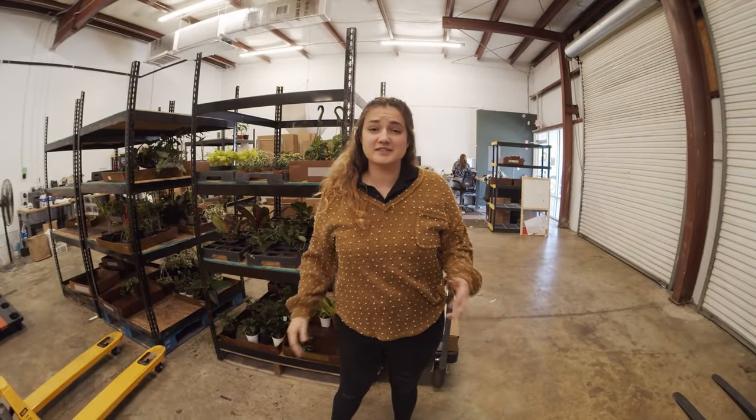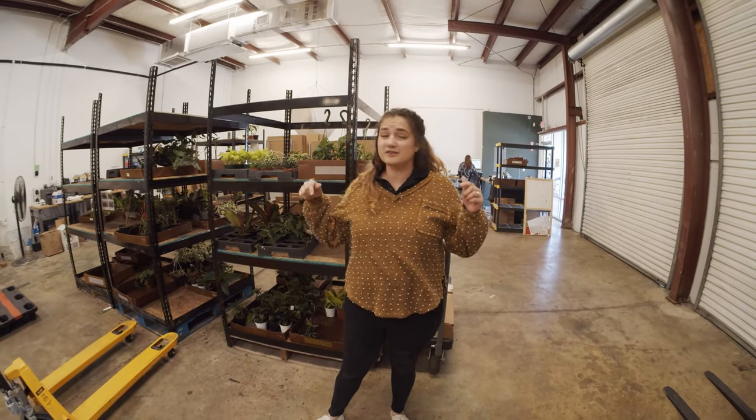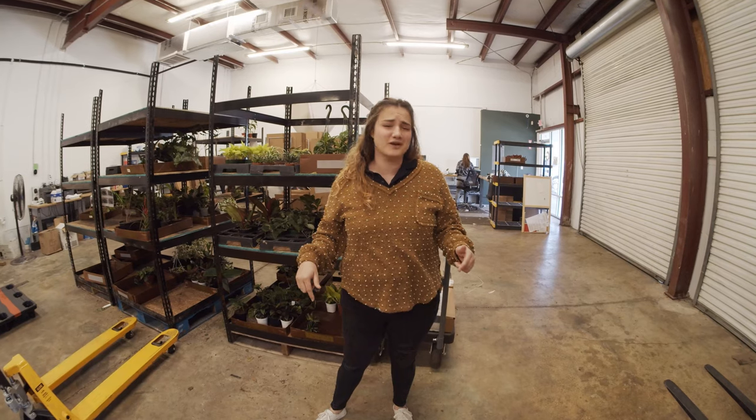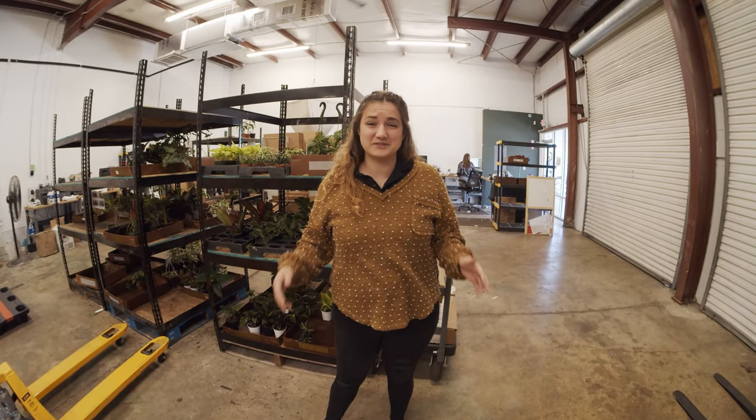Thanks so much for joining me on this tour, guys. I really hope you enjoyed it. Stay tuned — we are always growing more. While this is the first location that we've expanded to, it's not going to be the last. We're really excited about all the things we have coming up, so stay tuned.